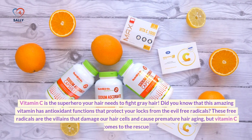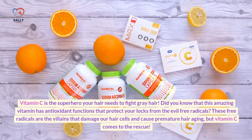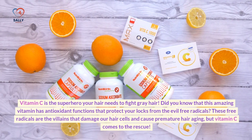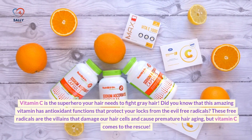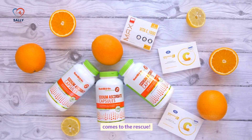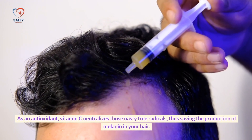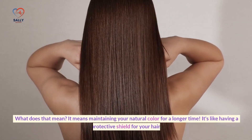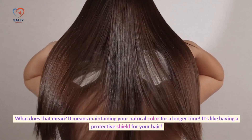Vitamin C is the superhero your hair needs to fight gray hair. Did you know that this amazing vitamin has antioxidant functions that protect your locks from free radicals? These free radicals are the villains that damage our hair cells and cause premature hair aging, but vitamin C comes to the rescue. As an antioxidant, vitamin C neutralizes those nasty free radicals, thus saving the production of melanin in your hair — meaning your natural color is maintained for a longer time.